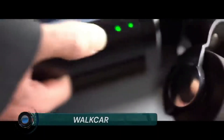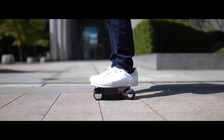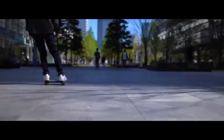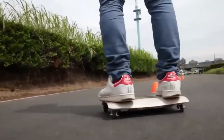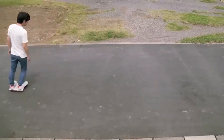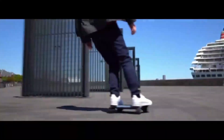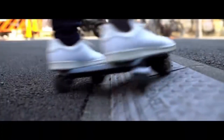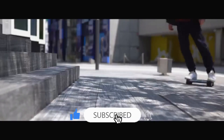Japanese company Coco Motors launched Walk Car, a portable vehicle you can carry around like a laptop. The 2.9 kg vehicle, which has the same size as a 13-inch laptop, offers a new lifestyle choice that is not dependent on any transportation network. Thanks to its small size, users can alternate easily between riding Walk Car and walking, while it automatically stops at the user's footstep when they get off.